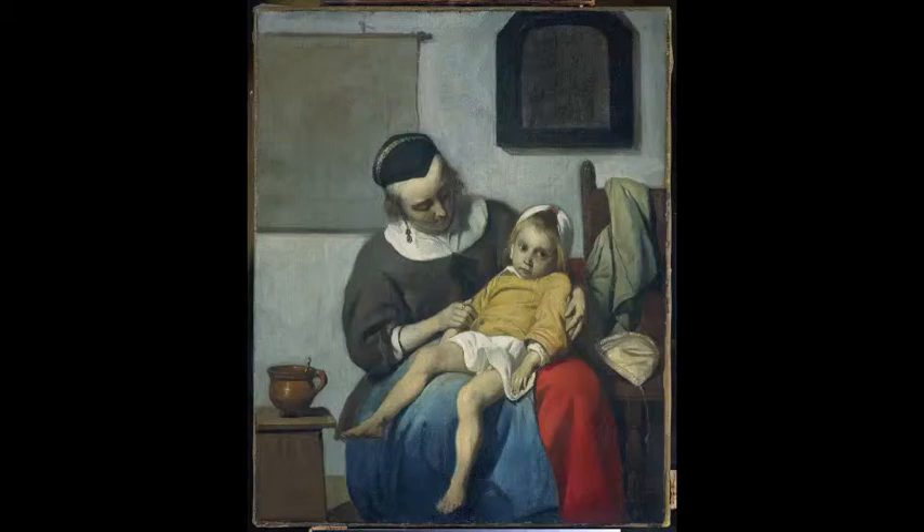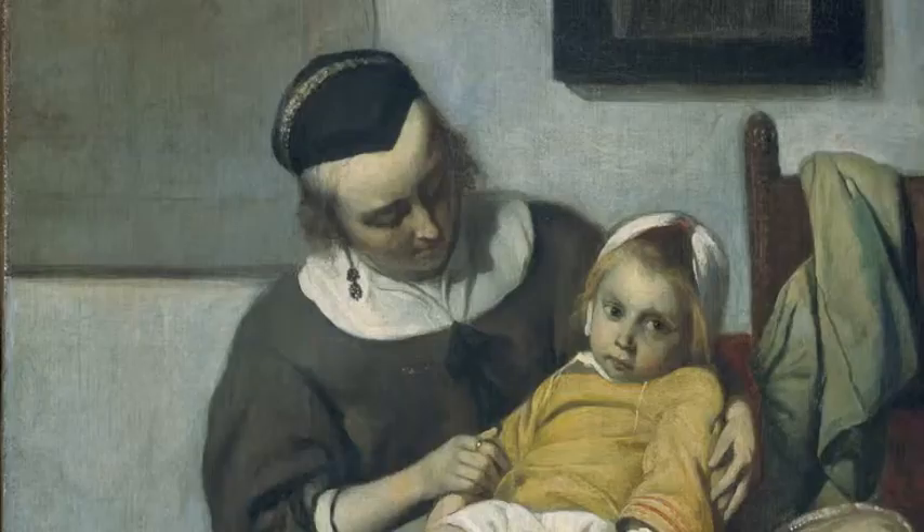Oh yes, this is also a favourite of mine — The Sick Little Girl by Gabriel Metsu. It's one of the favourites of my grandchildren. They're always rushing to see it, my granddaughters. They think it's beautiful, this painting of this sick little girl.